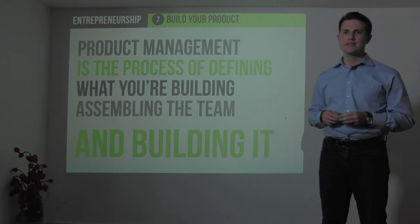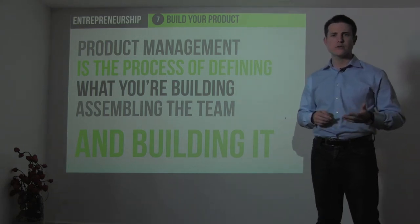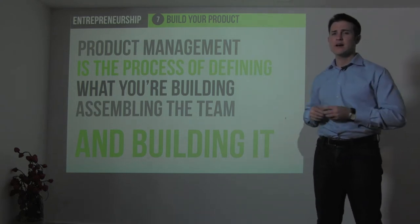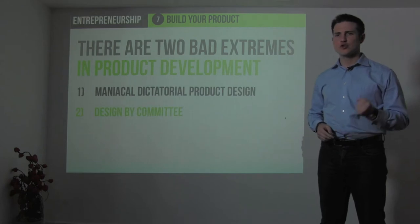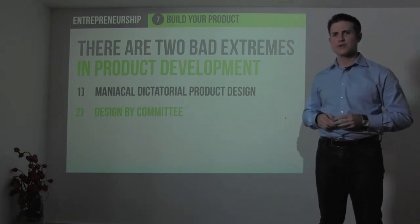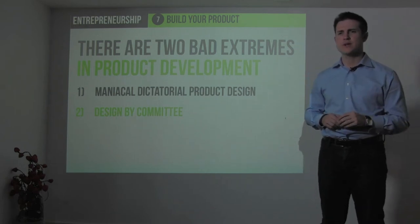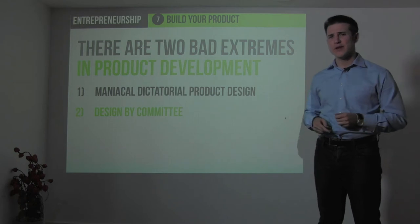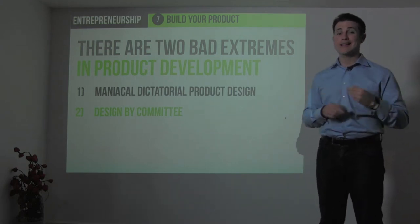Product management is a profession that many people are employed in — you might see hundreds of product managers in a company like Google or Microsoft, maybe even thousands. From my experience as a product manager slash CEO at iContact for the first few years, and here at Connect co-building the product with my co-founder, there are two extremes in product development. There is the controller — the maniacal dictator who says this is my vision and nothing else will be considered. And then there is design by committee, where there's no strong leader and all decisions are made in a 10, 15, or 20 person committee, often resulting in very little innovation and lowest common denominator thinking.